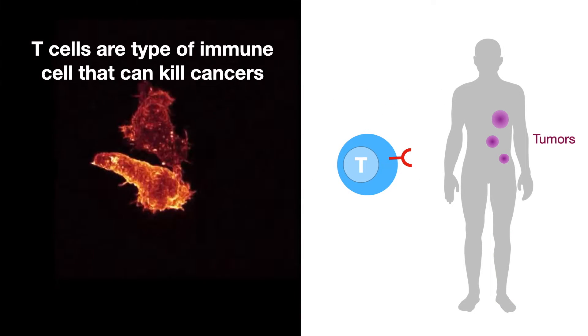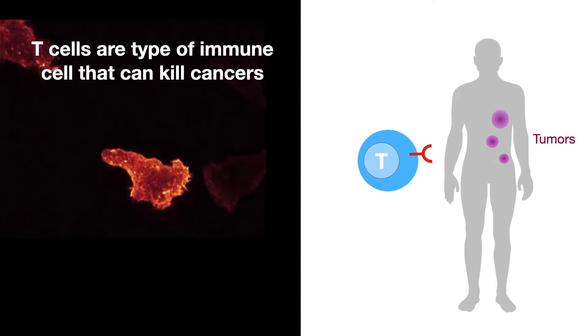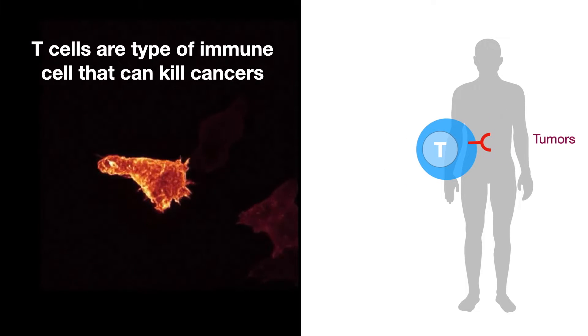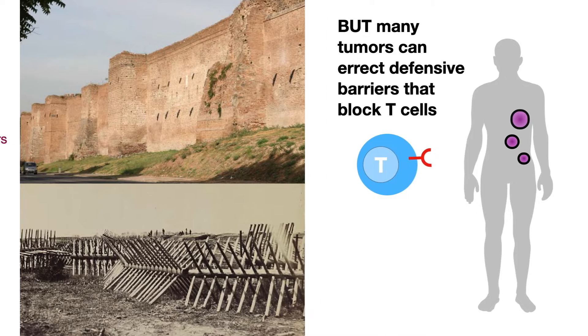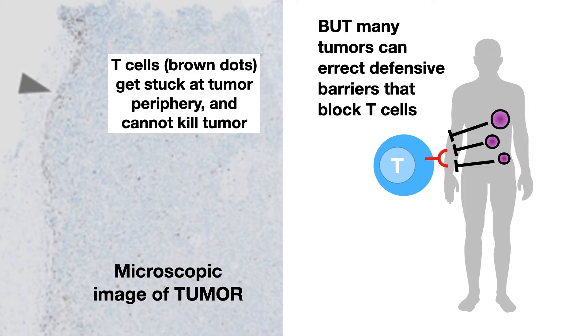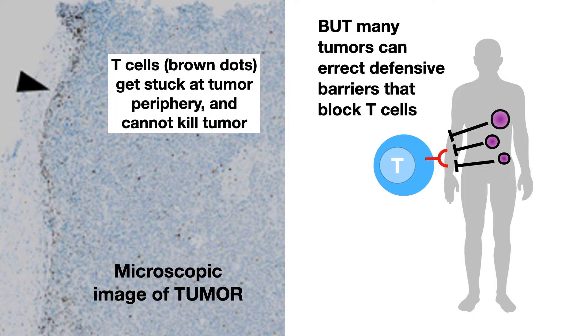T cells are a type of immune cell that can kill cancers, but many tumors can erect defensive barriers that block T cells. In this microscopic image of a tumor, you can see that the T cells, shown by the brown dots, get stuck at the tumor periphery and cannot kill the tumor.